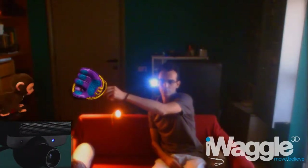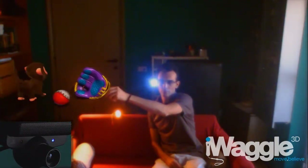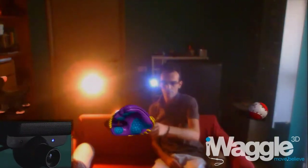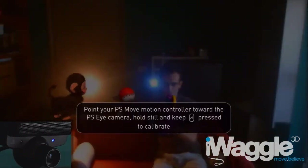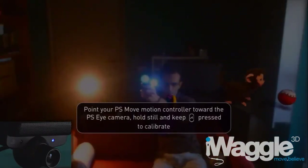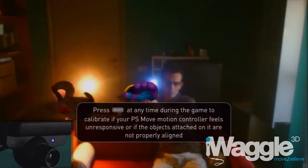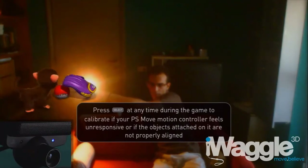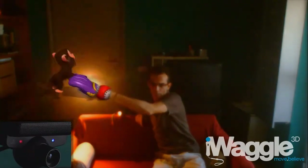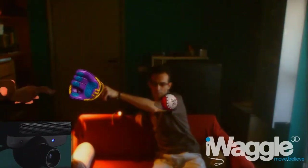Up to this point I have changed the light conditions of my room without recalibrating. So let's see what happens when I do so. To calibrate in most games you need to hold the Move still, pointed towards the camera or the screen, and then hold the Move button for a couple of seconds, which is what I just did here. It doesn't seem like much has changed, but the glare produced by the spotlight has been reduced a bit. Despite that, the PS3 still has trouble detecting the sphere as it passes over the glare.